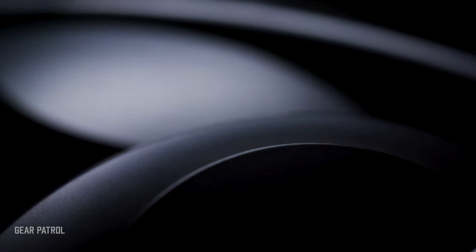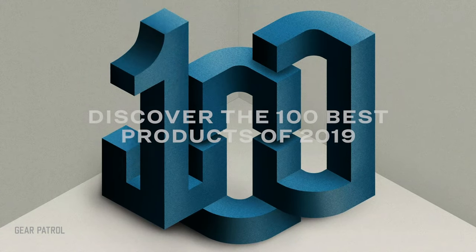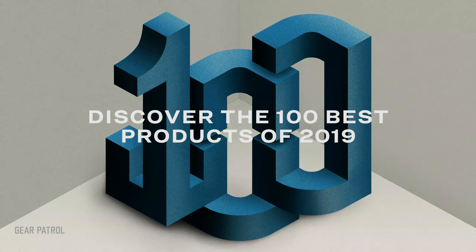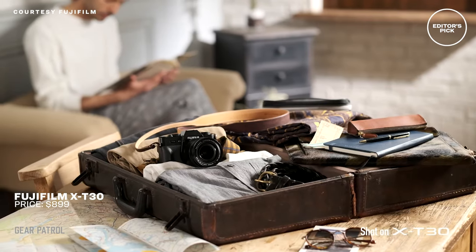I'm Meg Lappe and these are the 10 best travel products of 2019. First up, our top recommendation: the Fujifilm X-T30 is our editor's pick.